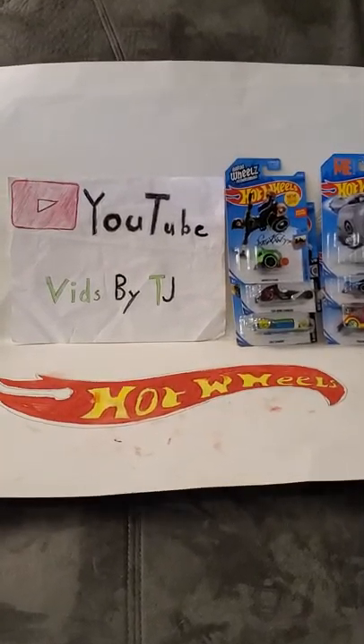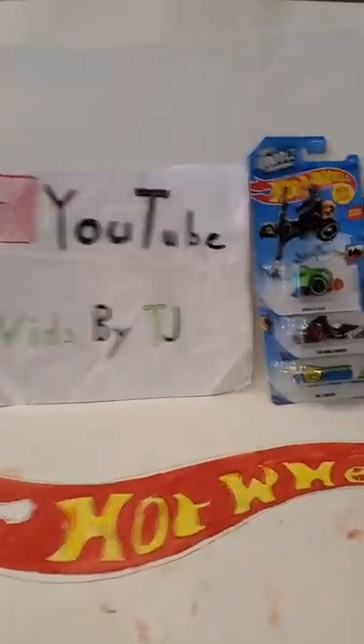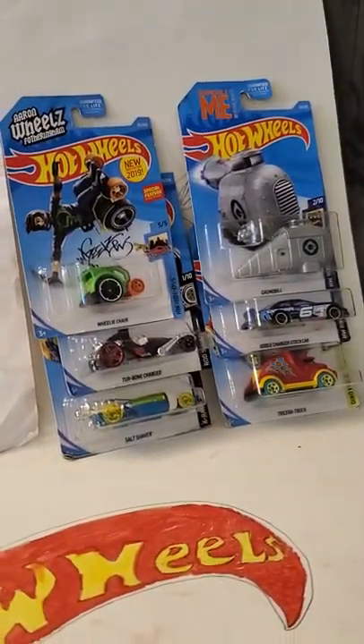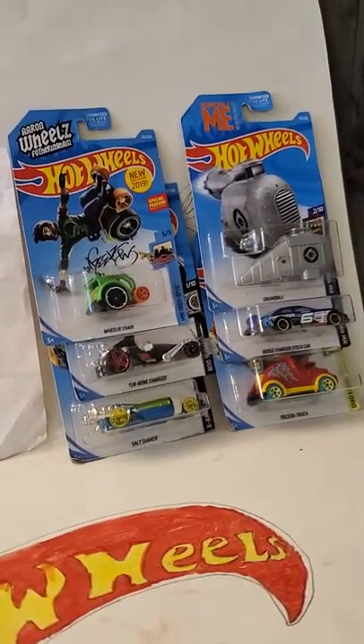Hey guys, it's me TJ here and I'm back with another Hot Wheels unboxing video. I've got six more cars to unbox, so let's get right into it.